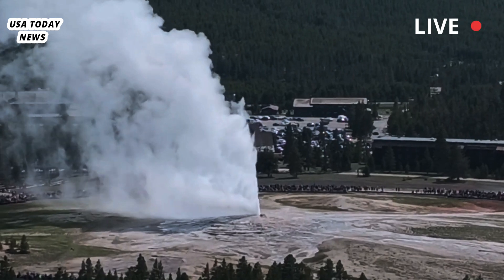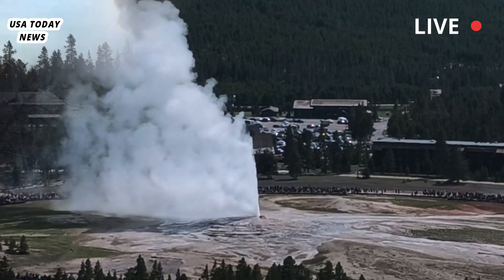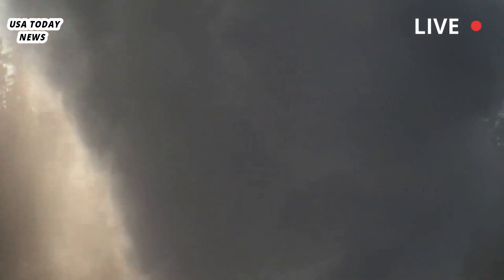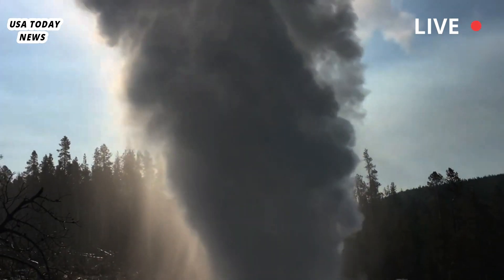Hydrothermal explosions are believed to occur when water in the vast network of natural pipes beneath Yellowstone becomes clogged, Poland said. A clog can cause the heated, pressurized water to instantly turn to steam and explode.